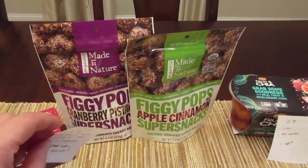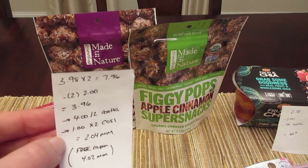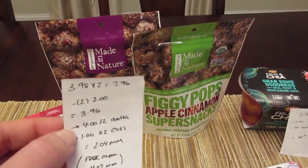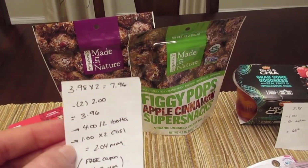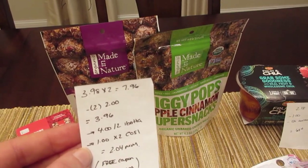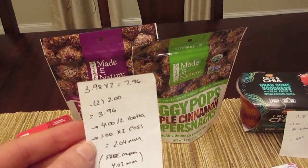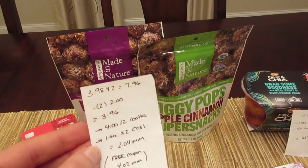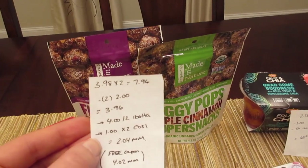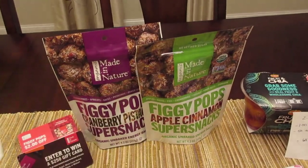The moneymaker here is on these Figgy Pops — they are $3.98 each, and you want to buy two, so it's $7.96. The Coupons.com app or website has a $2 printable coupon, so use two of those and you pay $3.96. The I Bought It app has a $4 rebate when you purchase two in one transaction, and Checkout 51 has a $1 rebate for each one up to three, so you get $2 back from Checkout 51 — making it a $2.04 moneymaker.